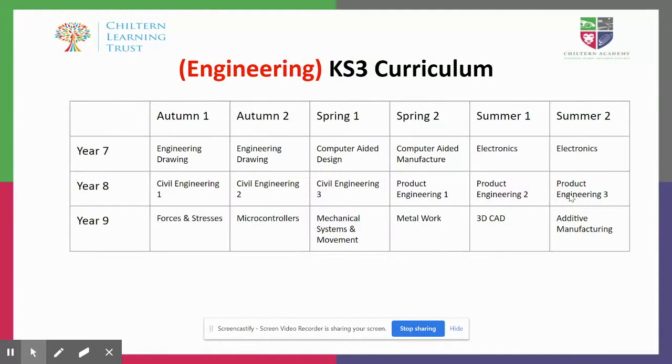In Engineering, what we aim to do across everything is to make sure that we have it linked to industry as often as possible, because we really want to be able to show the pupils what a career in Engineering could look like — because really it can look like so many different things.